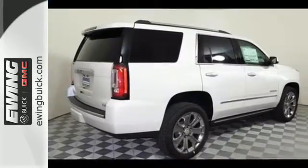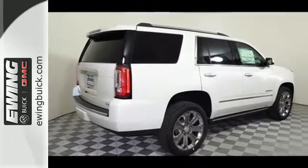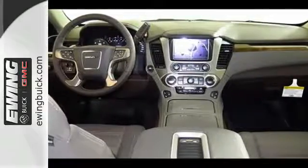Well built, well up to the task, and good looking — this Yukon Denali is ready for a test drive today.